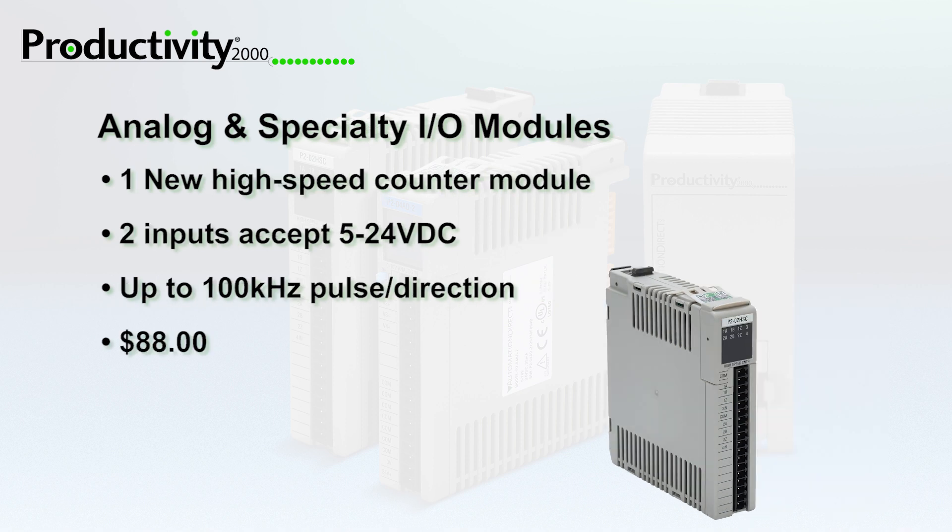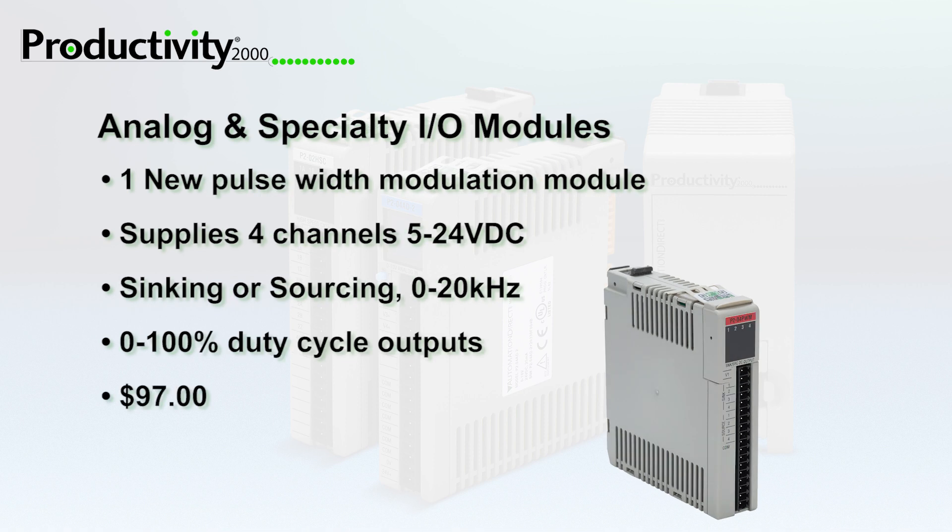The new P2-02HSC high-speed counter module provides two independent, single-ended, 5-24V DC inputs that accept up to 100kHz of pulse direction and quadrature signals.